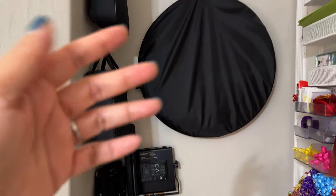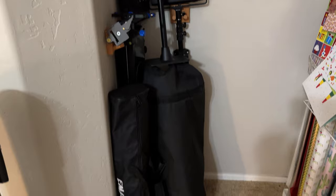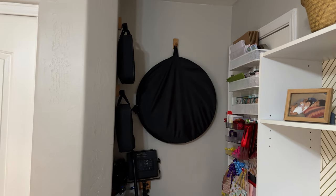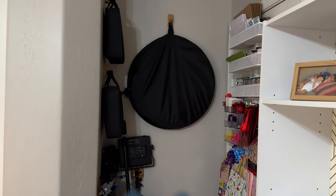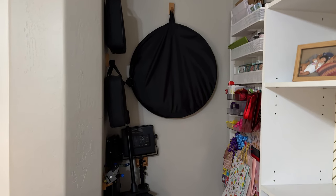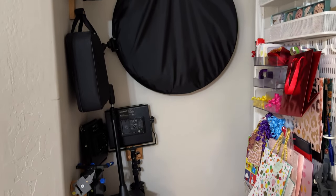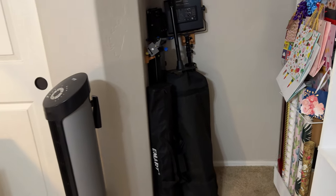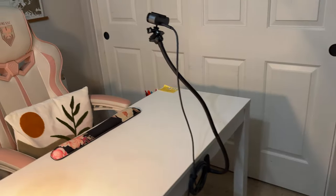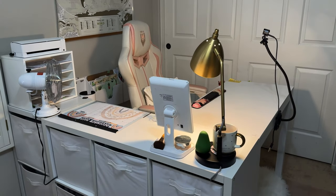For my YouTube studio stuff — lighting, a backdrop, tripods, lights. At first I wasn't sure if I wanted to do this because it looks a little cluttered with all the black on the wall, but it works — it's easy to grab and all my stuff is here. I am planning to set up my YouTube studio a little bit better and I'll do a video on that later.